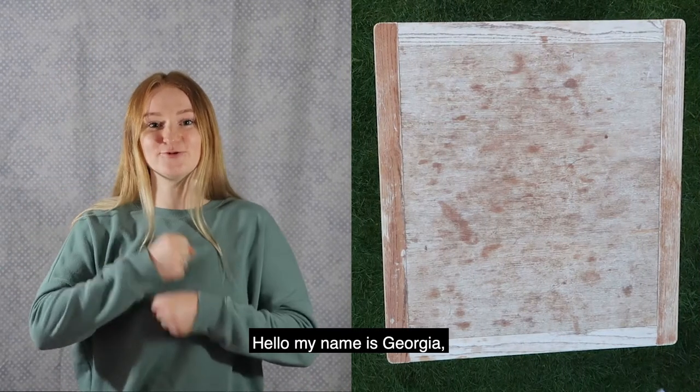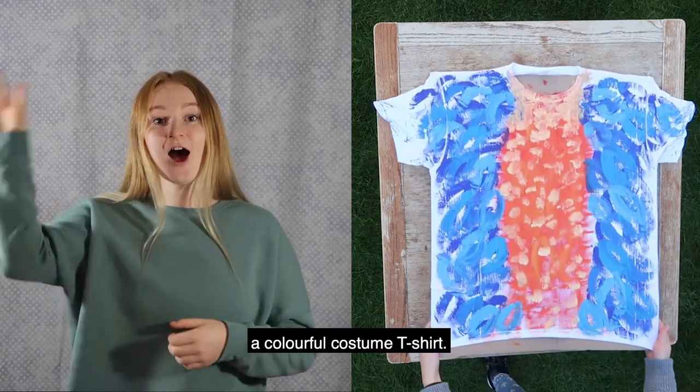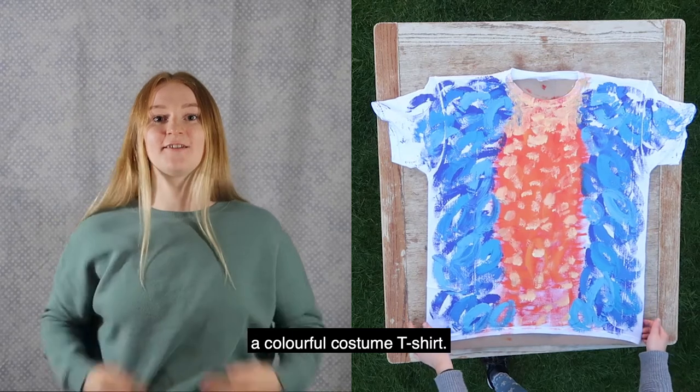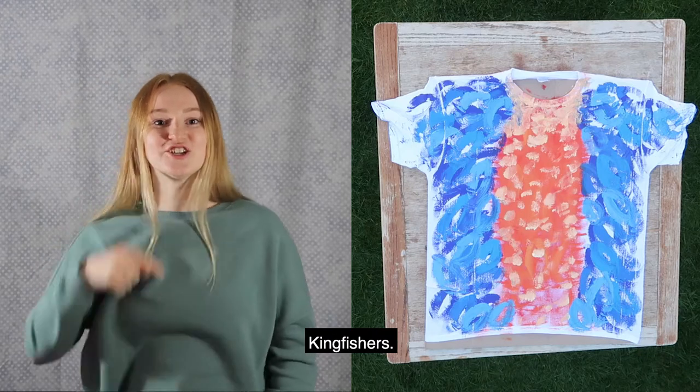Hello, my name is Georgia and today I'm going to show you how to make a colourful costume t-shirt and I'm going to tell you a story about a family of Kingfishers.